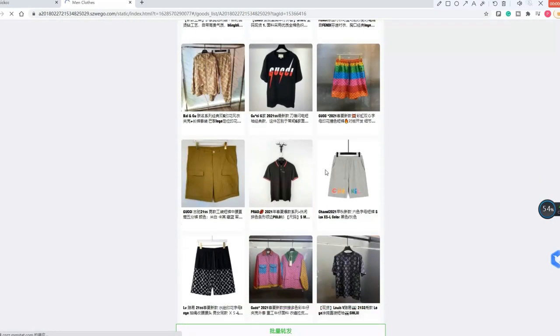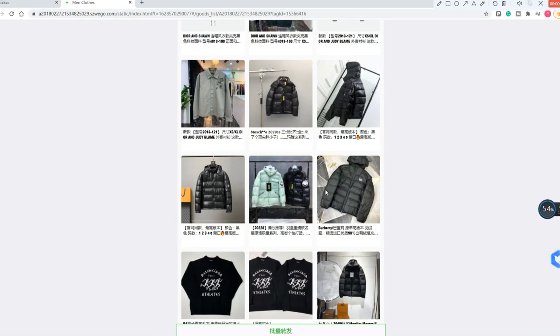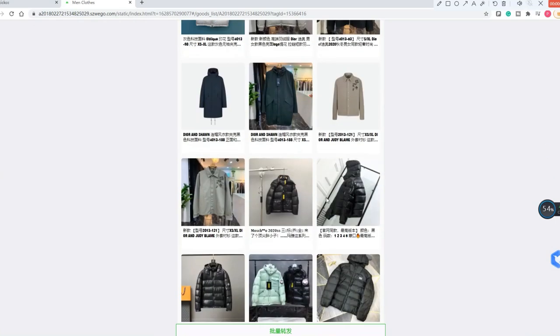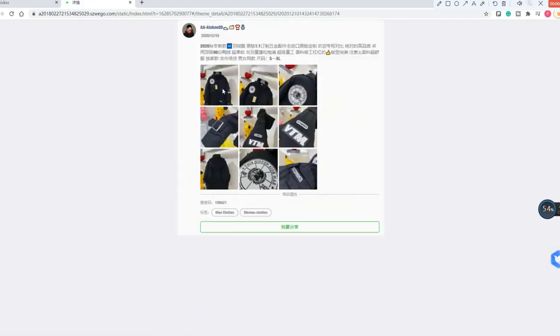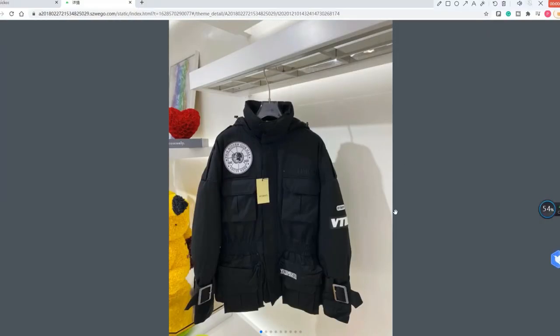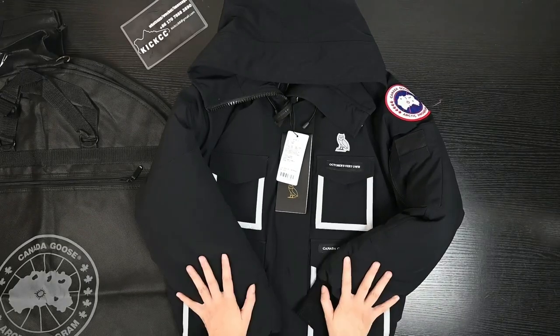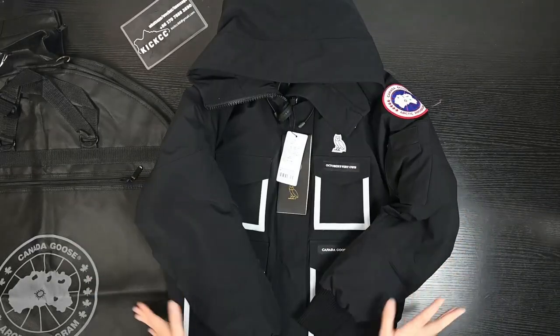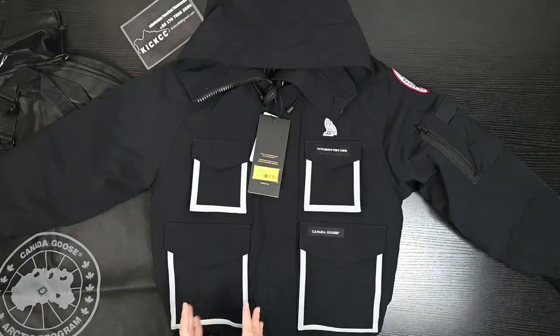Our company specializes in the highest quality, the same quality as the retail one. So if you want to get the same quality as the retail one, you are in the right place.